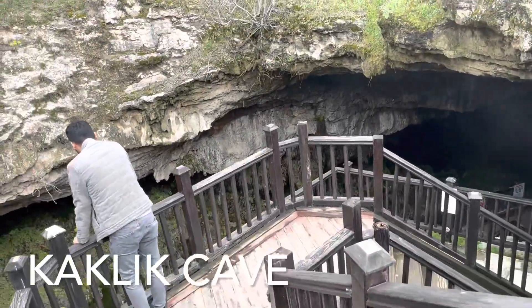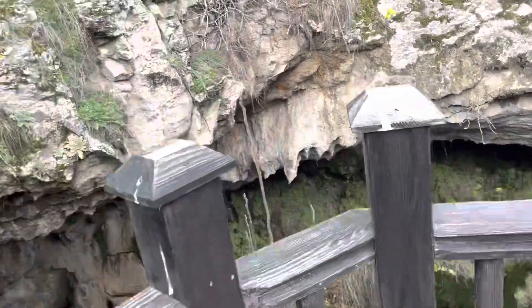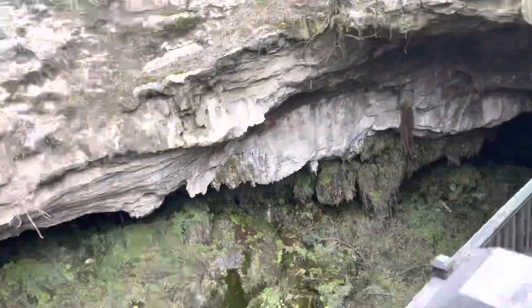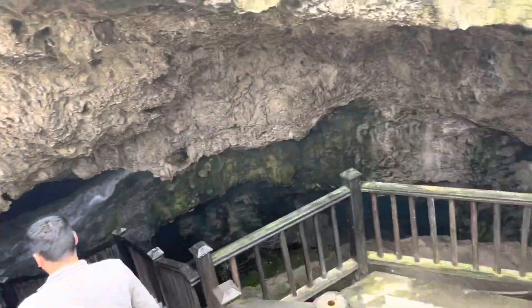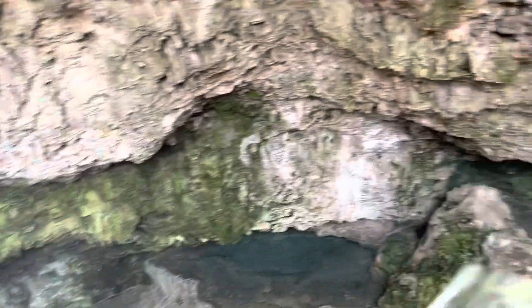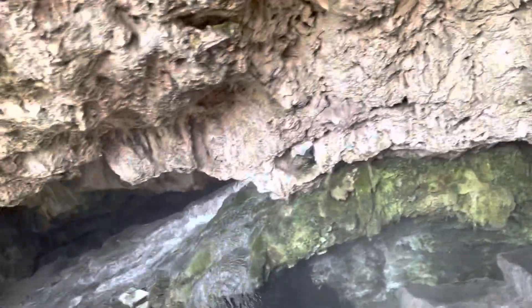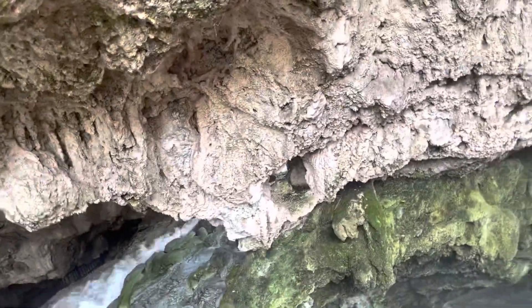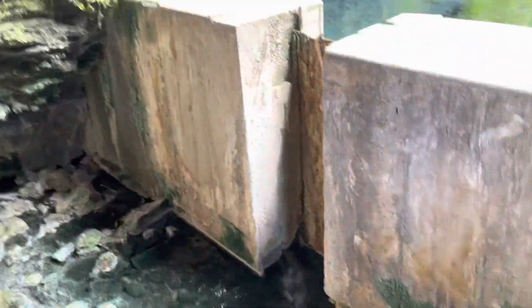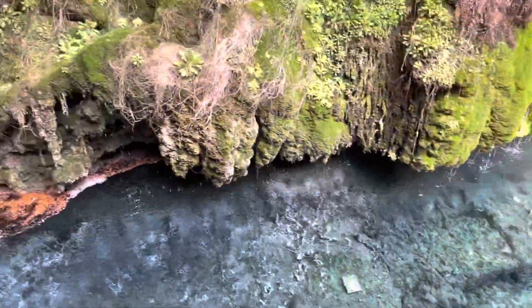Another attraction that you can visit while in Denizli is the Kaklik Cave. The smell of the sulfur is so strong — you can smell it from the parking lot. Different from other caves, the entrance is from the top, not from the bottom. As you can see, the water is so clear. You'd want to swim in it, but you can't.